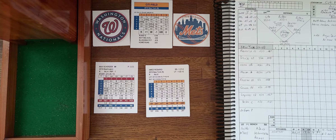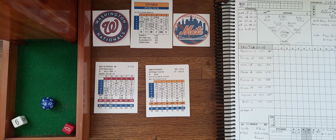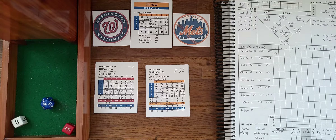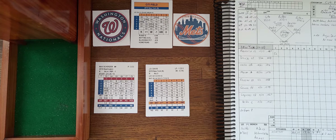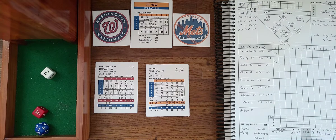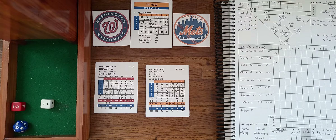Ahmed Rosario will lead it off for the Mets. On the replay, he's hitting .267 with two homers and 17 driven in. Max Scherzer is looking for strikeout number 100 early on. Rosario grounds to third; Rendon puts it away — one down. That sends up J.D. Davis, the left fielder, hitting .317 with five homers and 21 driven in. Scherzer strikes him out — that's strikeout number 100, with J.D. Davis the 100th victim of Max Scherzer.